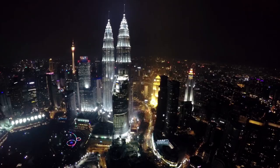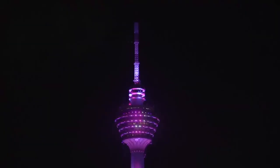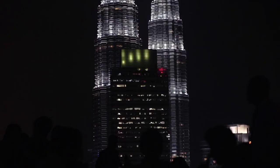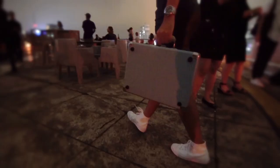This is Cocktail Adventures. For the first part of our adventure in Kuala Lumpur, we're going to give a mixologist a song and see what drink they are inspired to create.